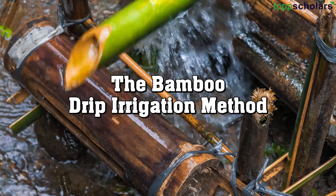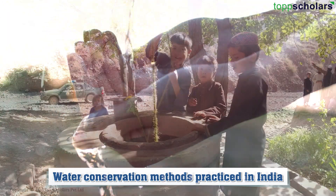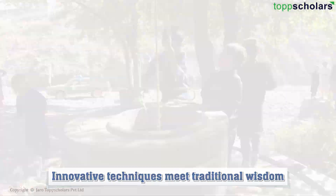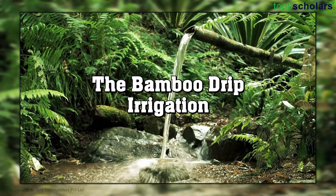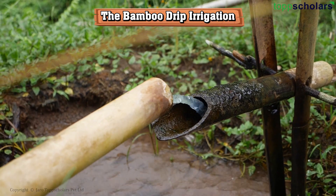Hello students! Welcome to our exploration of water conservation methods practiced in India, where innovative techniques meet traditional wisdom. Today we delve into the fascinating world of the bamboo drip irrigation system. Let us learn about the system in some detail.